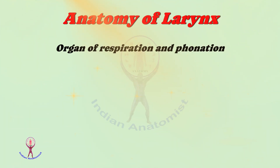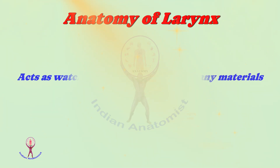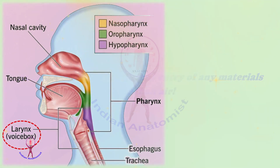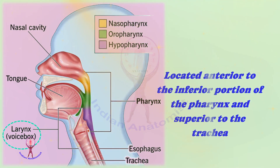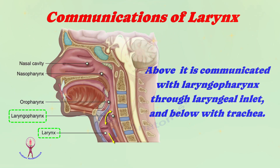What is the larynx? It is an organ of respiration and phonation. In addition, the larynx acts as a watchdog to prevent the entry of any materials other than air. The larynx is present in the anterior aspect of the neck region, located anterior to the inferior portion of the pharynx and superior to the trachea. It communicates with the laryngopharynx through a laryngeal inlet above, and the trachea below.